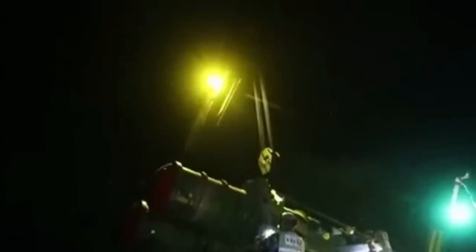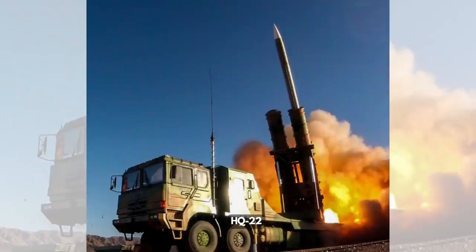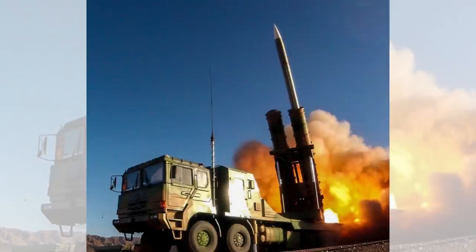The FK-3 delivered to Serbia is likely to have better capability compared with the HQ-22 in the Chinese military. It is not as advanced as the HQ-9 system, but it would still be a weapon of concern to any of Serbia's opponents.